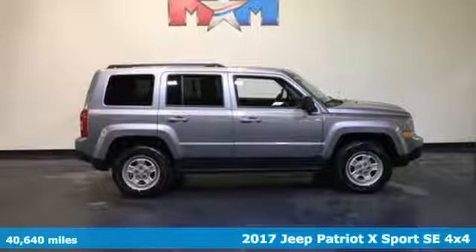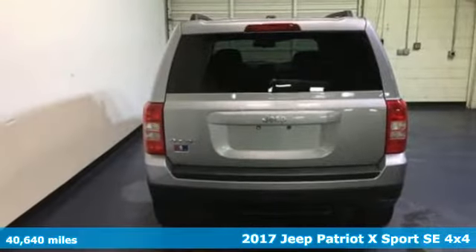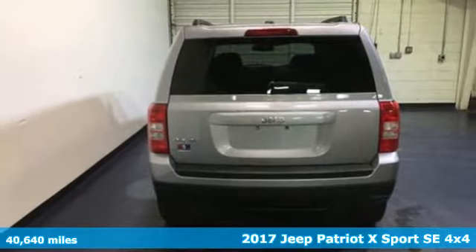Here's a 2017 Jeep Patriot. If it's in your nature to explore, this Patriot was built for you.